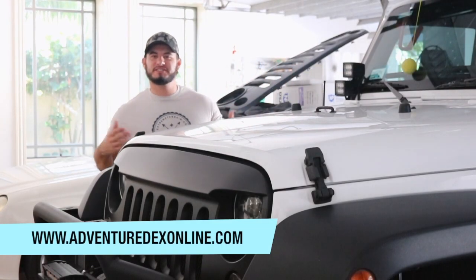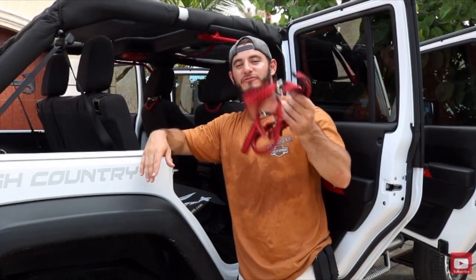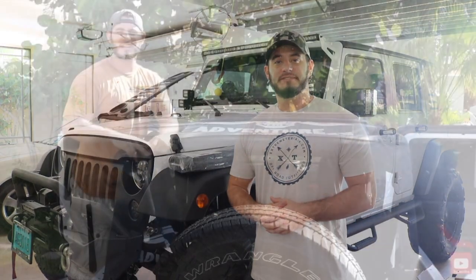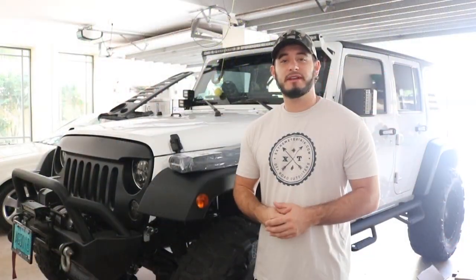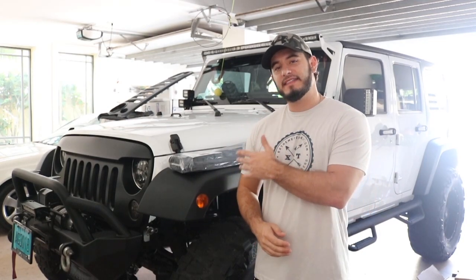What's up guys, Adventuredex here from adventuredexonline.com. Some of you guys might recall that I posted a video about five months ago called 'Free Jeep Parts.' In that video I gave away a set of four paracord grab handles to one lucky winner, and I also announced that I'd be giving away this custom Adventuredex alien sunshade. Because of the excitement of getting new tires and all the new parts and installations I was doing on the Jeep, that giveaway never got posted.